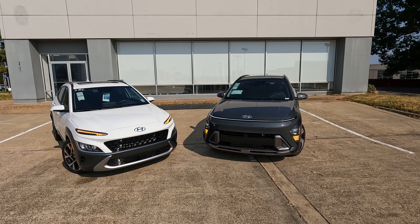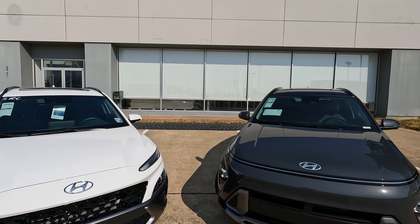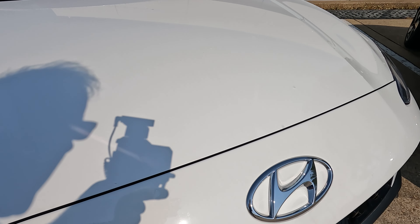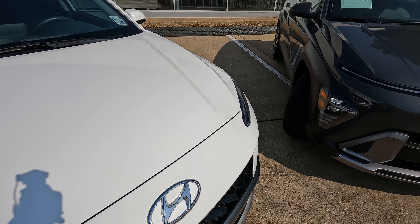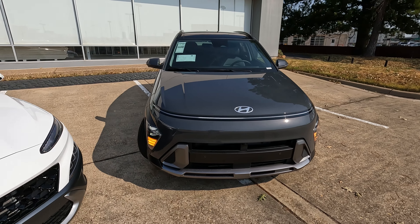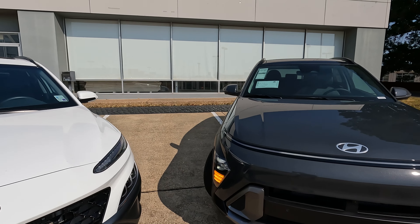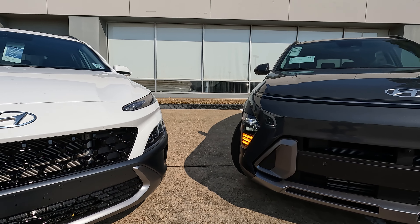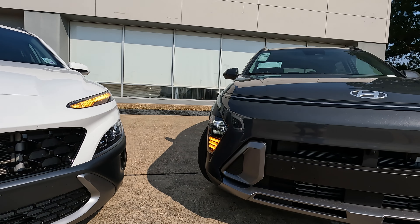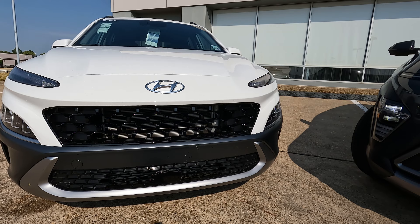Let's talk about styling differences. First off, you can really see the difference. Number one, the design of the hood and where the shut line is. On the first generation, the Hyundai logo is below the shut line, but here on the 2024 it has moved into a completely different space. The overall design of the hood and front end has changed. On the 2023 model, the blinker housing is on the top — it has moved down below the headlights on the 2024.